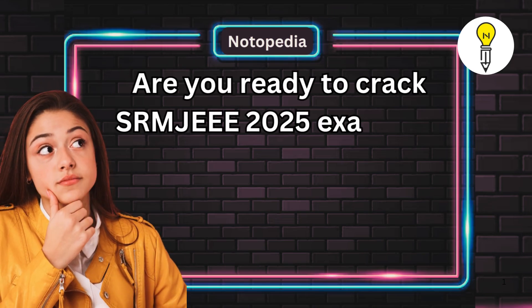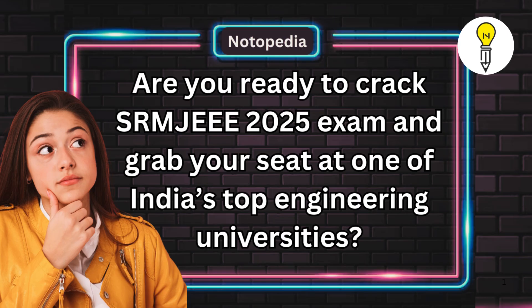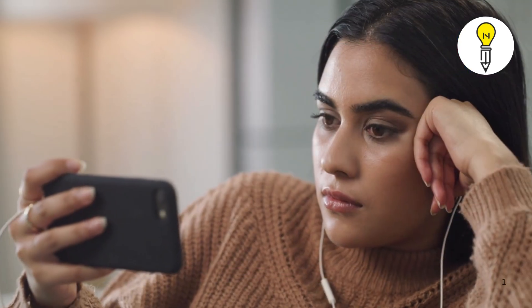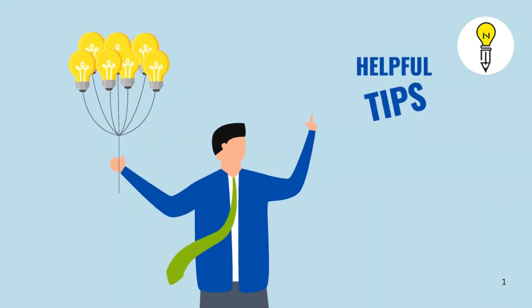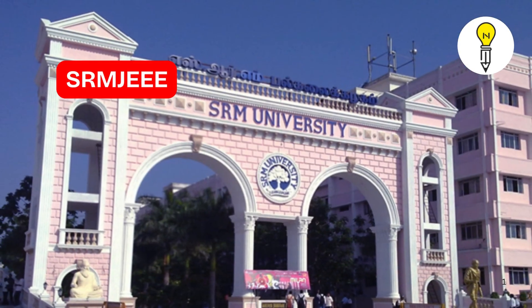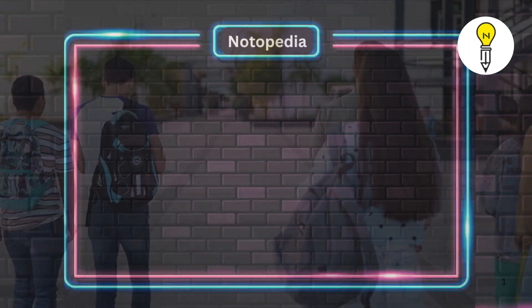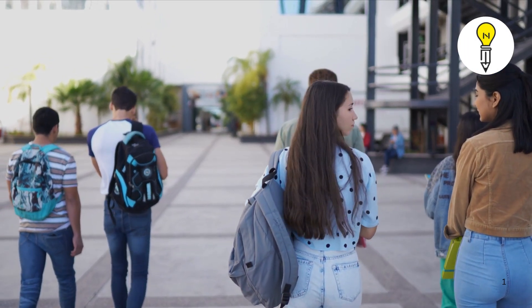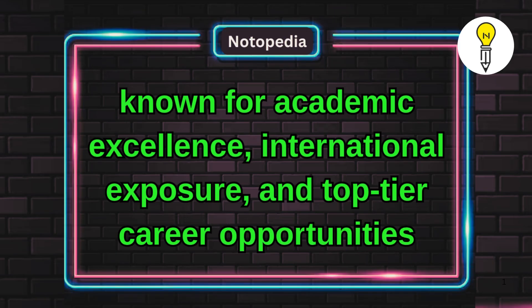Are you ready to crack SRM JEEE 2025 exam and grab your seat at one of India's top engineering universities? Then don't miss a single moment of this video because every 10 seconds will give you a valuable tip to boost your preparation. SRM JEEE, or SRM Joint Engineering Entrance Examination, is your gateway to SRM University, known for academic excellence, international exposure, and top-tier career opportunities.